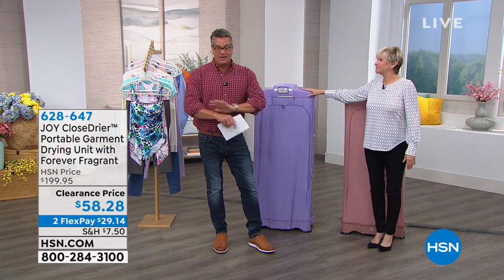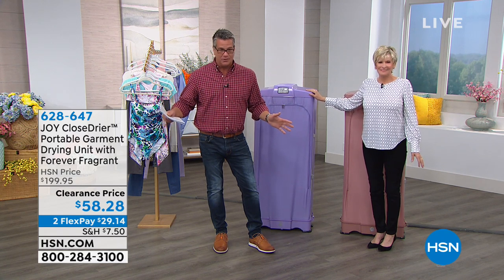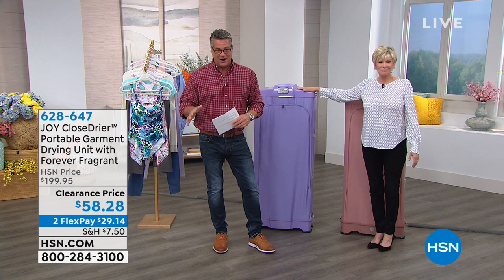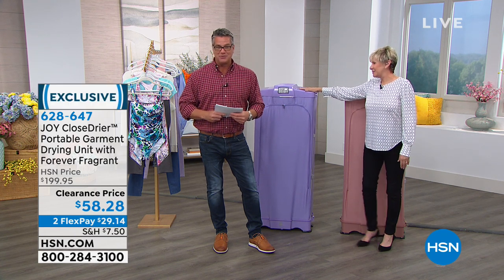It's good to be here. This is such a great item and it is clearance price today because when they're gone, they're going to be gone. I so hope you can get your hands on it. It's our clothes dryer, our portable garment drying unit from Joy Mangano.